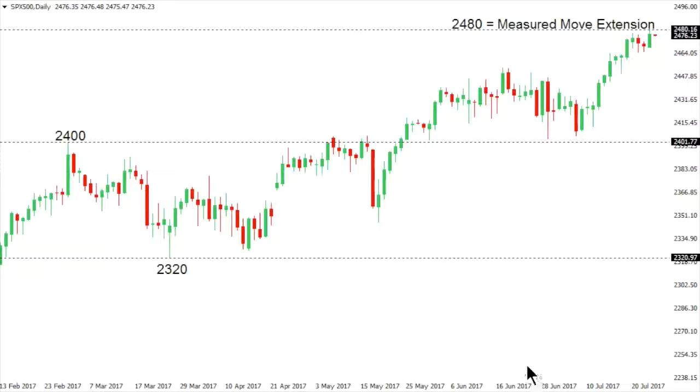The S&P 500 has finally traded up to a measured move extension at 2480, following a consolidation earlier this year between 2400 and 2320. Now that objective has been reached and with daily studies quite extended, there is risk building for the onset of some form of a correction. The market has however been very well supported on dips within this intense uptrend, and ultimately it would take a breakdown below 2400 to suggest the market is finally looking to put in some form of a meaningful top.